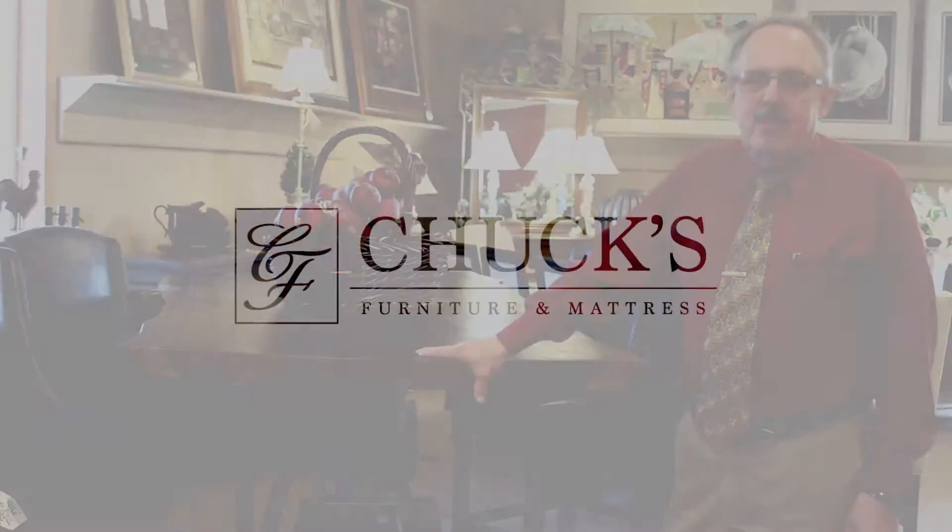Home Trends and Design found a small amount of slabs of tree and made a few of these tables, and we were fortunate to get one.